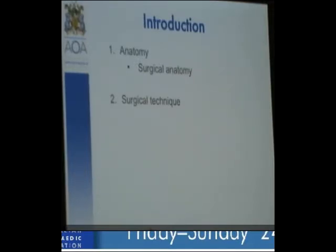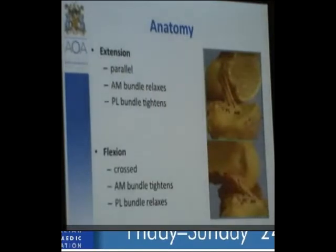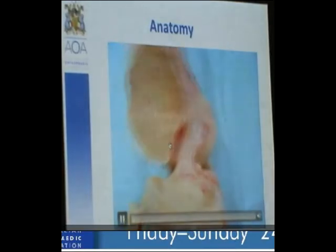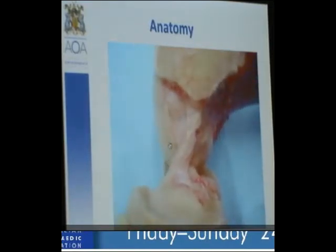We have a video demonstrating the anteromedial bundle and the posterolateral bundle in flexion. You can see the posterolateral bundle come into play distally. In anatomy books and on MRI scans, we visualize the knee in extension. In extension, the ACL attaches in the posterior aspect of the femur, and the tibia is a static point. In 90 degrees of flexion, the tibia is still in that position.